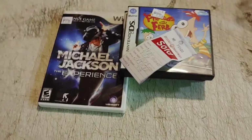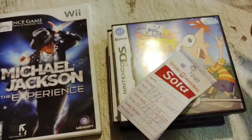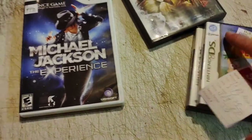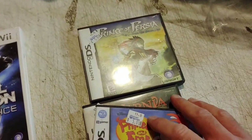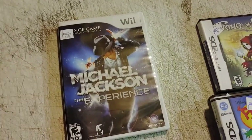I got a few video games from the DI — Deseret Industries thrift store. They said five dollars a piece but they'd been there a week so he gave them to me for three a piece: Narnia, Phineas and Ferb, Prince of Persia — those are just going in my collection. And a Wii Michael Jackson: The Experience game, looks in good shape for three bucks.